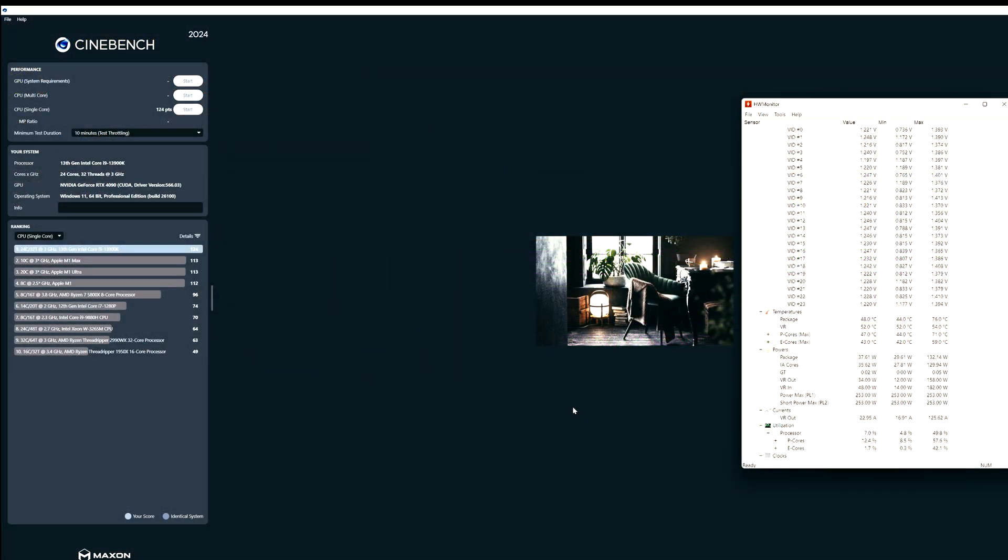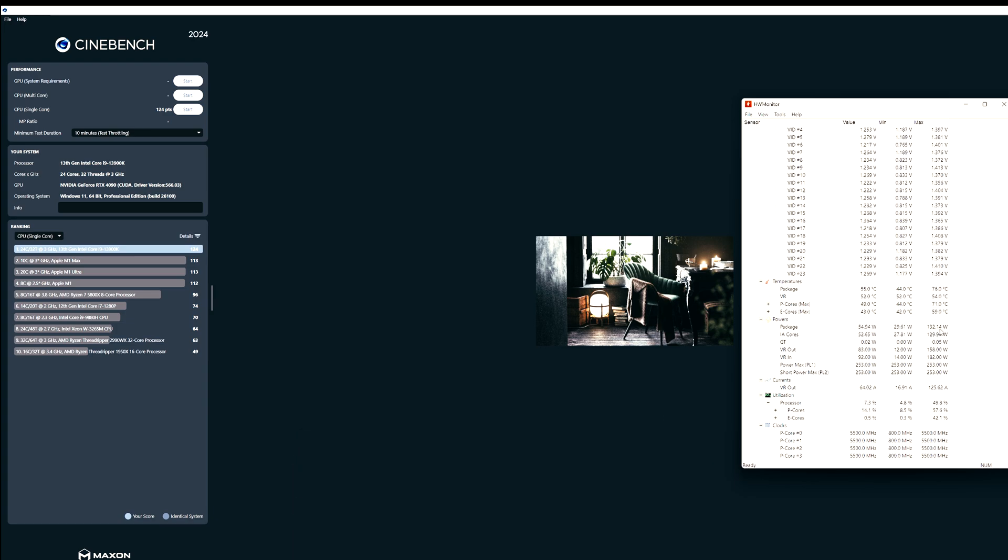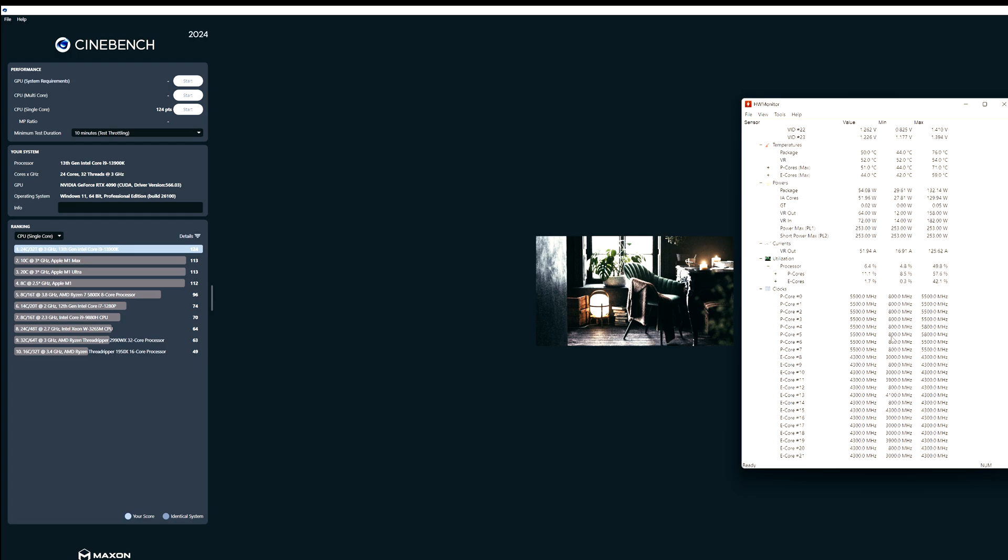Here are results from Cinebench R24 with a 10-minute throttling test in single core mode. The voltages here are different from OCCT — the max voltage is 1.4 volts — because Cinebench handles load and voltage balancing differently. Temps reached up to 76 degrees on the package. The power package is limited by the BIOS and remains at 253 watts. Clocks are 5.5 GHz on P-cores and 4.3 GHz on E-cores.